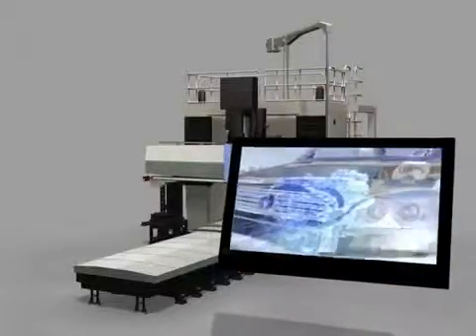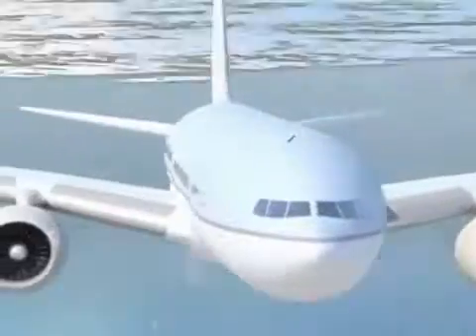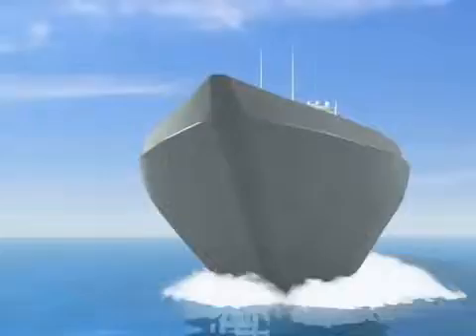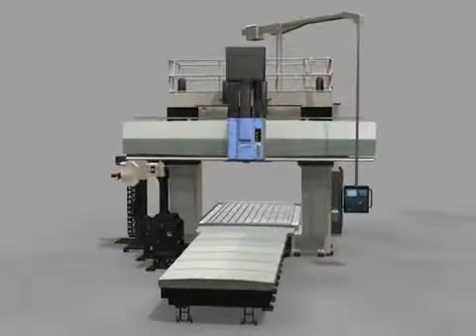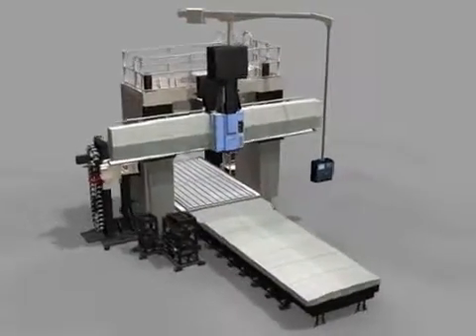Long and large workpieces in automobile, shipmaking, and aerospace industries are becoming bigger and bigger due to cost reductions and technology development. As part of this change trend, the DCM Series offers W-Axis as a standard, providing 200mm longer effective width and height than normal specifications.